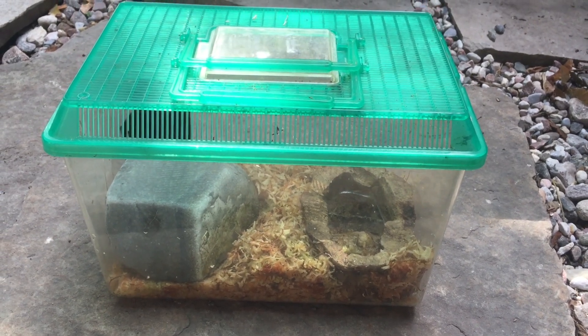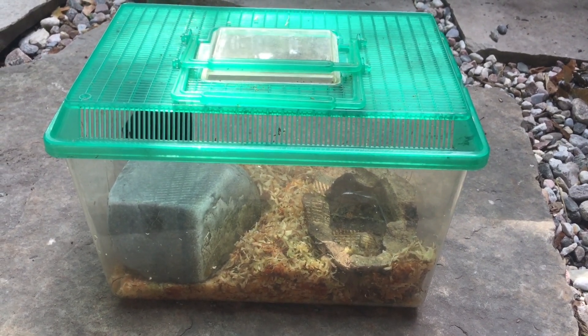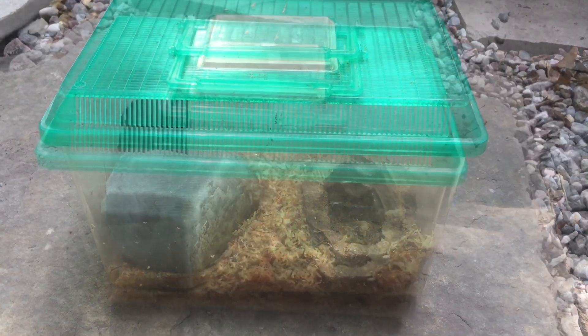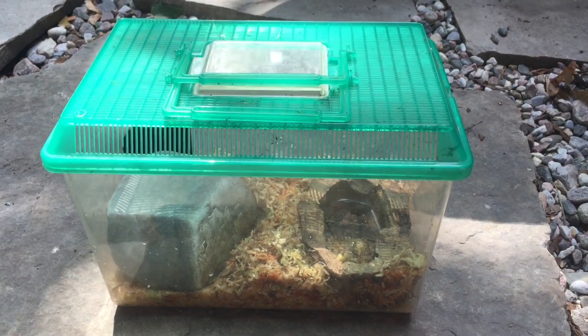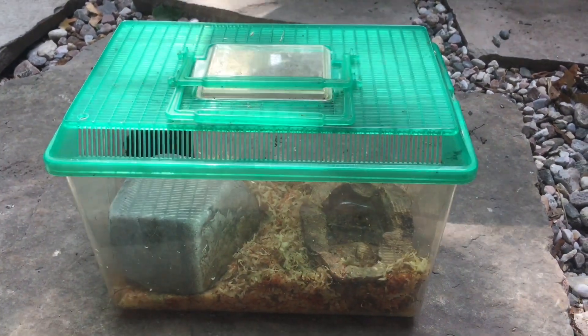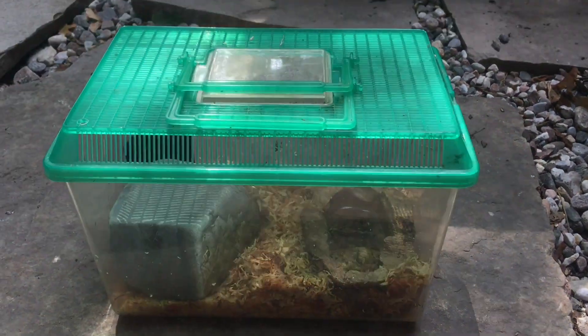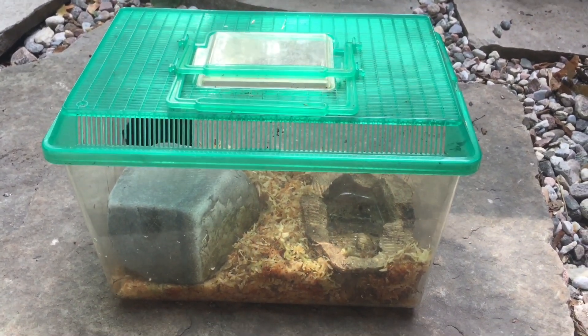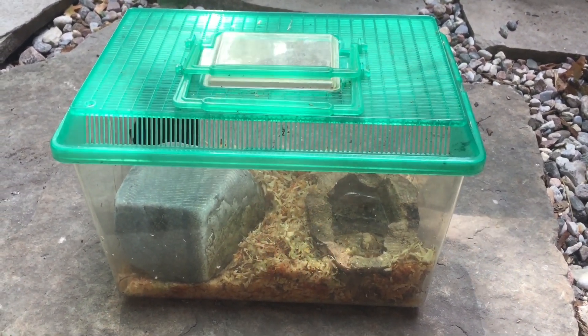Hey guys, it's Jack here and today I'm gonna be doing a video finally revealing what type of salamander some of those larvae became. If you're a bit confused, a couple weeks ago I uploaded a video of some larvae that I collected from a local pond — salamander larvae — and I made some predictions about what some of them are.